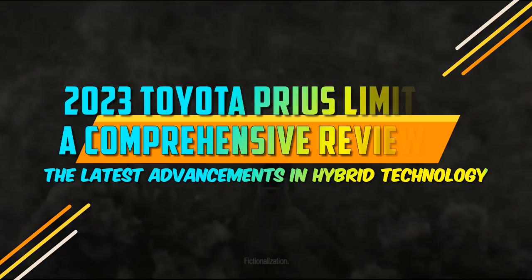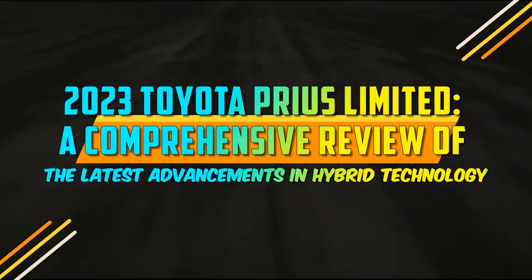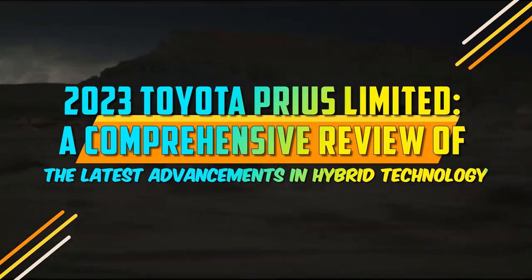2023 Toyota Prius Limited: a comprehensive review of the latest advancements in hybrid technology.